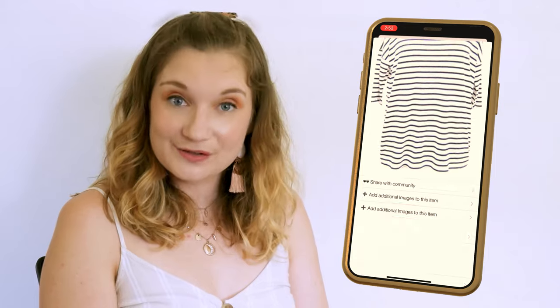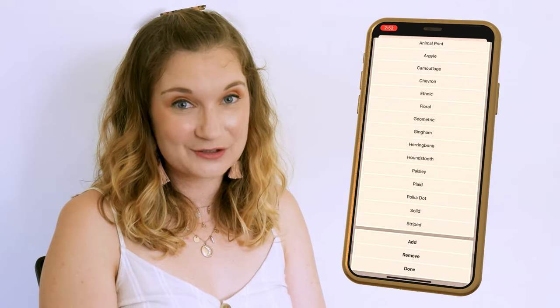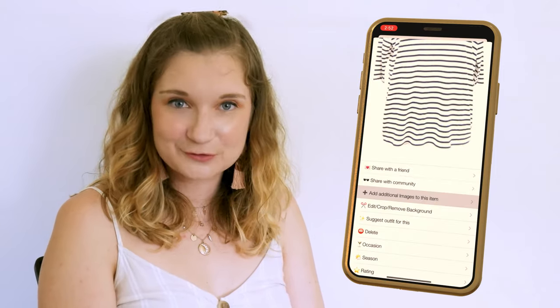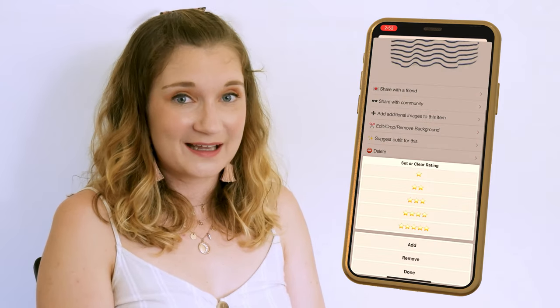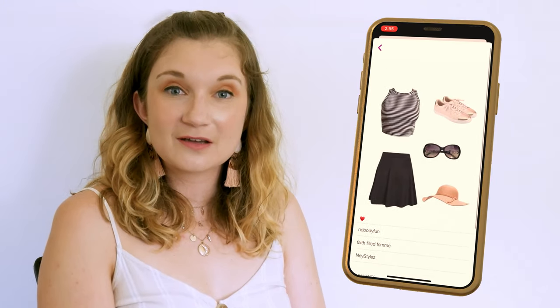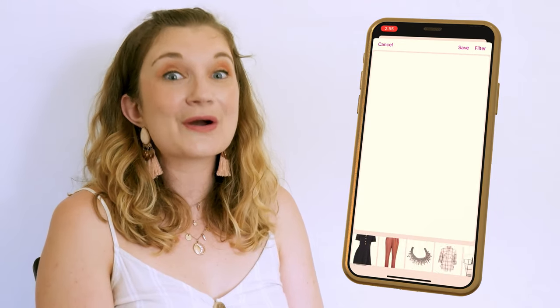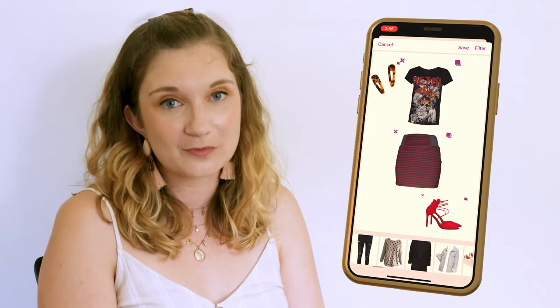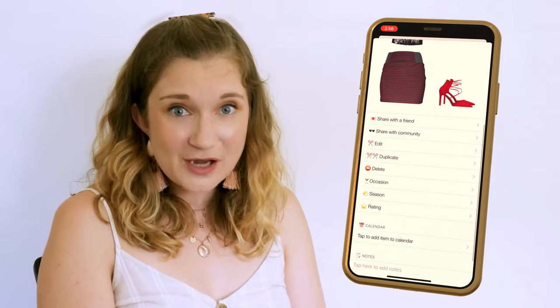When cutting out the background of your clothes, it only has one slider bar, so you often can't get a clear cut-out. I do like that you can put in what pattern the clothing piece has, and you can also add additional images to the item, which could be useful. There is a section where you can give the clothing item a rating, but I'm not really sure what this would accomplish. The outfits section is much the same as Starbook's, but you don't get to choose which category of item you want to add — you just have to scroll through every single item in your closet. Lots more scrolling, lots more time wasting.